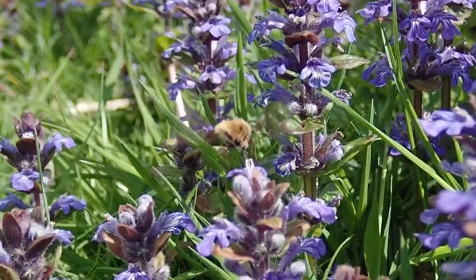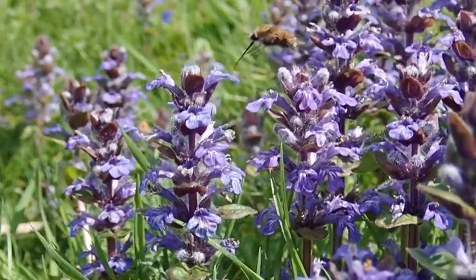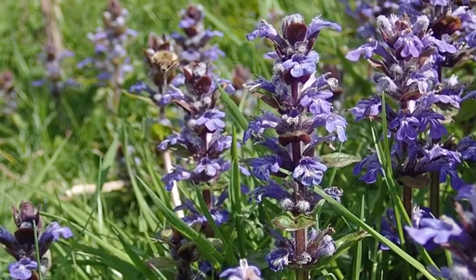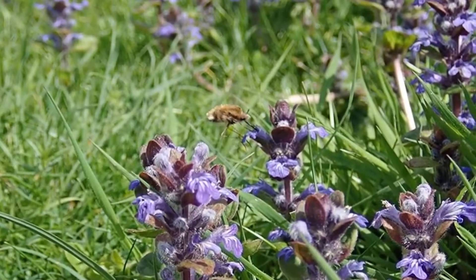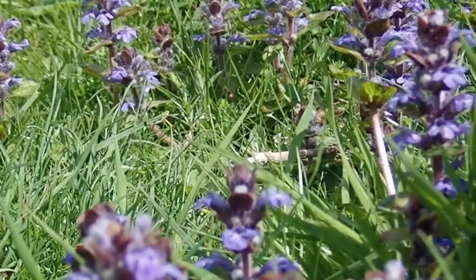The greater bee fly is our most common bee fly species and can be spotted emerging through March, becoming most active during April and May. When you spot a bee fly, it's a sign that spring has arrived. Look out for them basking in sunny spots in gardens, parks, woodlands and hedgerows. If you're on the lookout, you're most likely to spot them in southern England, the Midlands, and the Welsh lowlands.